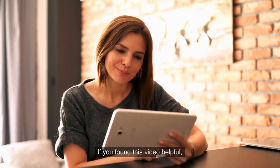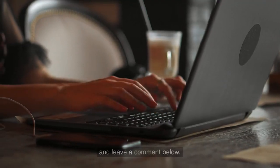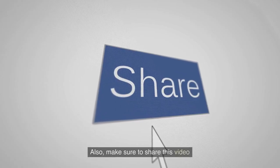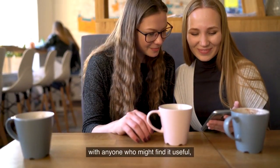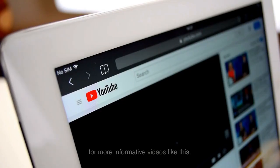Thanks for watching and we will see you in the next video. If you found this video helpful, don't forget to give it a thumbs up and leave a comment below. Make sure to share this video with anyone who might find it useful, and if you're new to our channel, hit the subscribe button and turn on the notification bell for more informative videos like this.